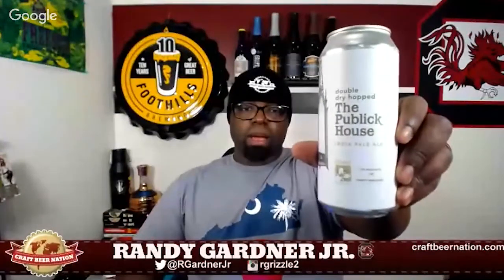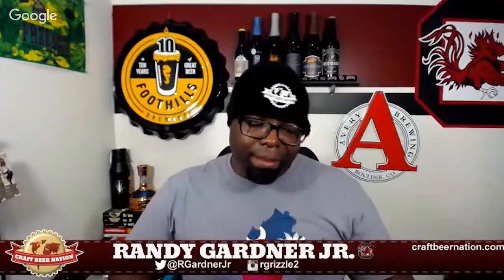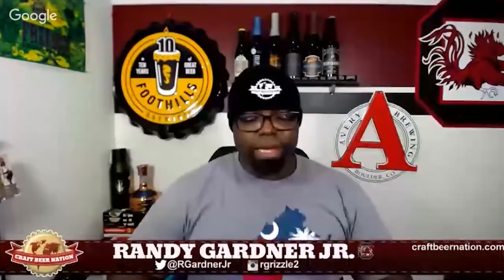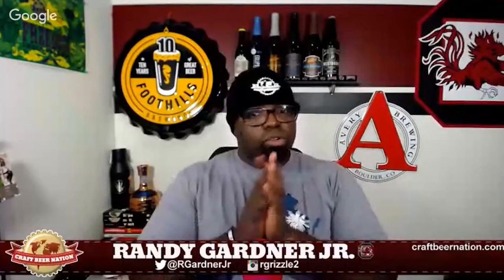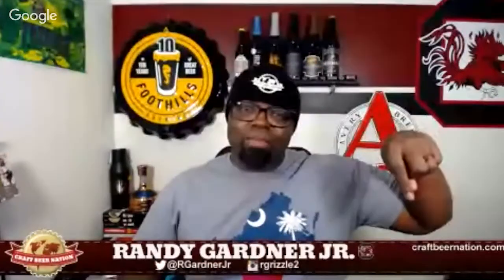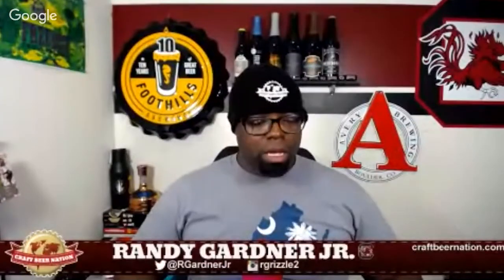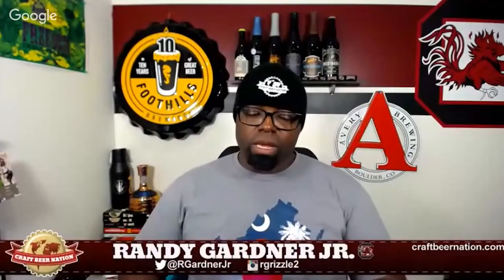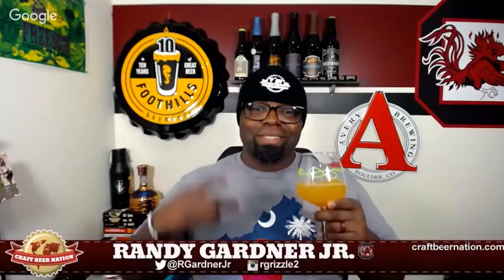So there you have it folks - Double Dry Hopped Public House from Trillium Brewing Company, and I'm giving this bad boy four and a quarter CBN caps. Please be sure to check out some of our other reviews. If you haven't subscribed yet, please do so, hit that like button, drop a comment, holler at us and we'll get back at you for sure. Until the next review, ladies and gentlemen, peace.